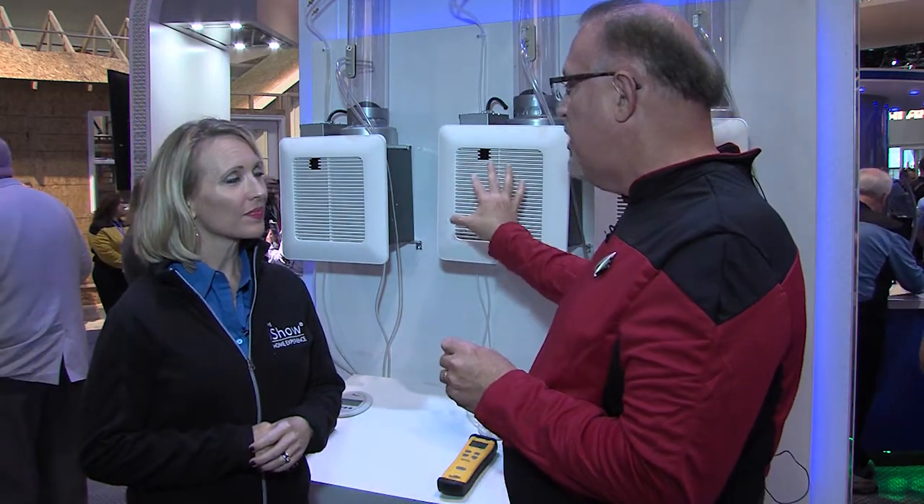We've taken the concept of precision ventilation and created a whole line of products — not just ventilation fans, but also balance fans and supply fans as well. Let's go take a look.